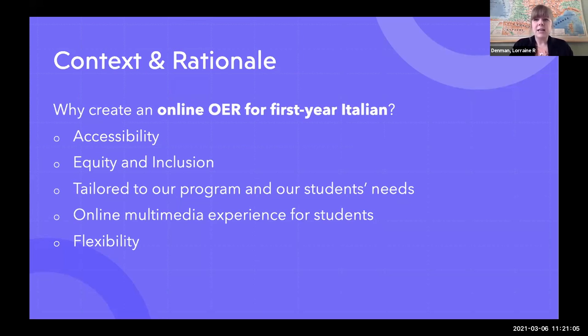We also wanted to get away from a kind of monolithic, monocultural representation of Italian. And we also wanted to look at aspects of diversity and inclusion across the board, whether they be linguistic, whether they be addressing students' own particular identities and intersectionalities and so on.